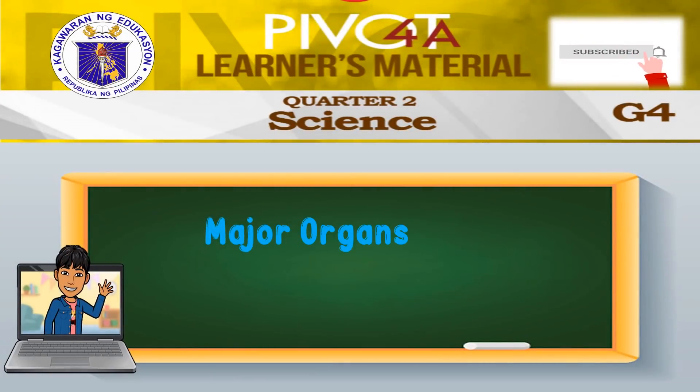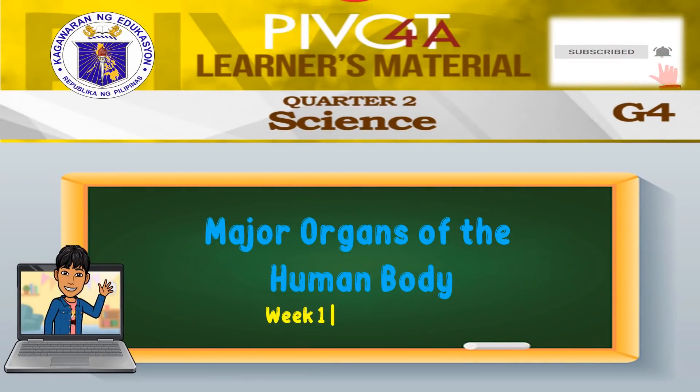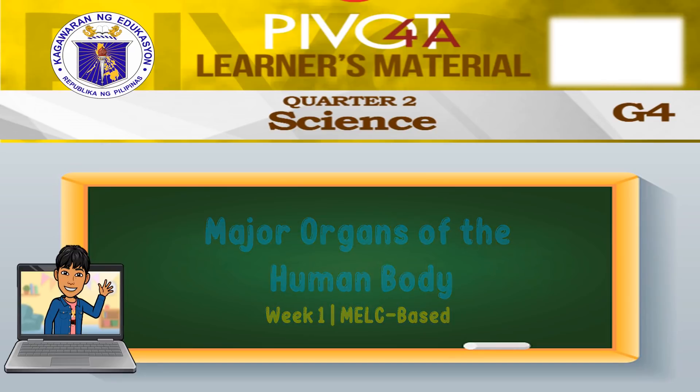Good day, everyone! Today, we will be discussing major organs of the human body. Together, let's make learning science fun and easy.